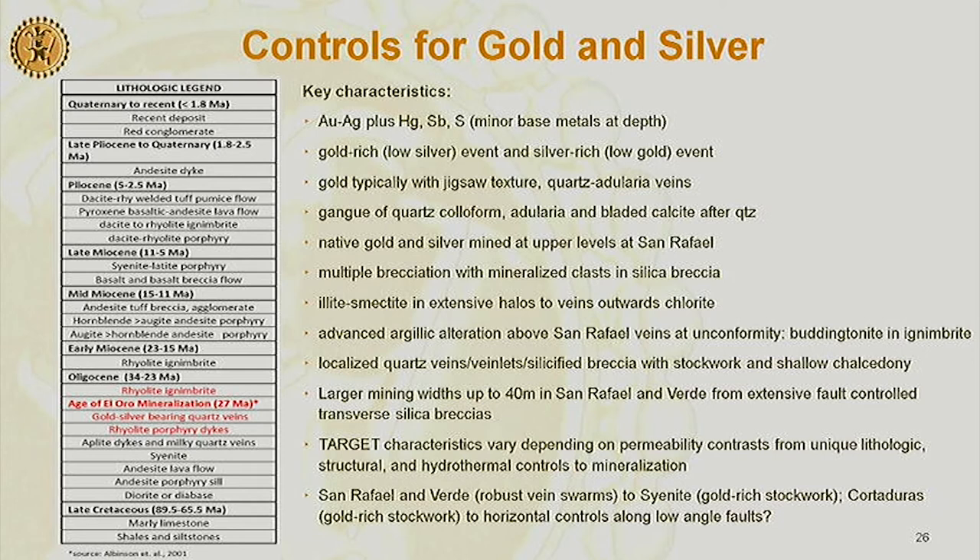Larger mining widths are related to extensive fault-controlled transverse silica breccias. New targets really depend on the lithology in certain areas, structures, and hydrothermal controls to mineralization. San Rafael and Veta Verde are related to syenite and rhyolite intrusions. And then this area — Cortadores to the west — is a very wide area blasted with stockwork, so it's a lower grade but bulk tonnage-style target.